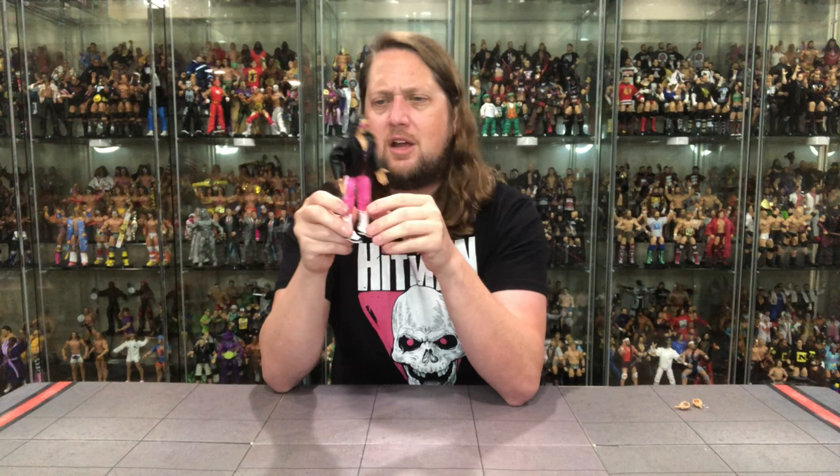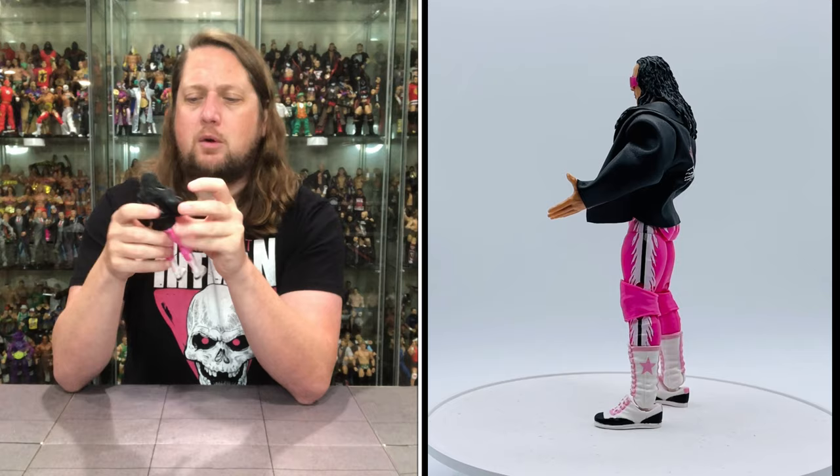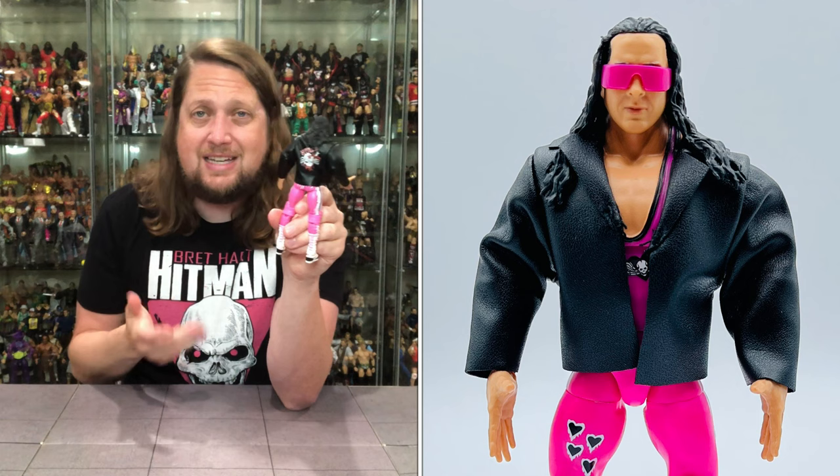Didn't they have a WWE Most Wanted Treasures recently? I feel like this is the jacket he got back — somebody fact check that. But definitely a cool one to get the jacket with him. Only problem is it's so plain Jane in the front — this is where the window packaging on Defining Moments would have been awesome. You could have looked through the back and seen the design on the jacket. If you're a mint-on-card collector, you're never going to see the jacket design.